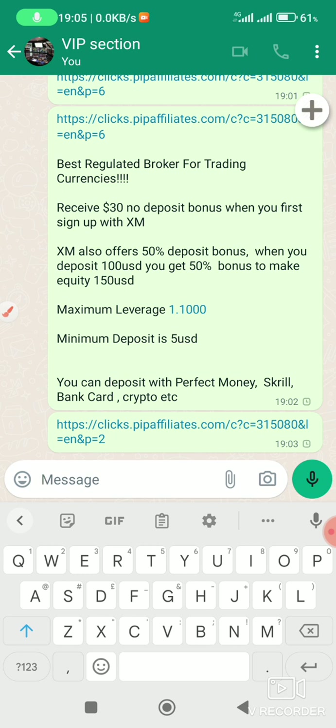You must be a new client to this broker — that is the only qualification required. After getting your $30, you trade an amount from five dollars and you can withdraw it, but after withdrawing, your bonus will also be deducted.